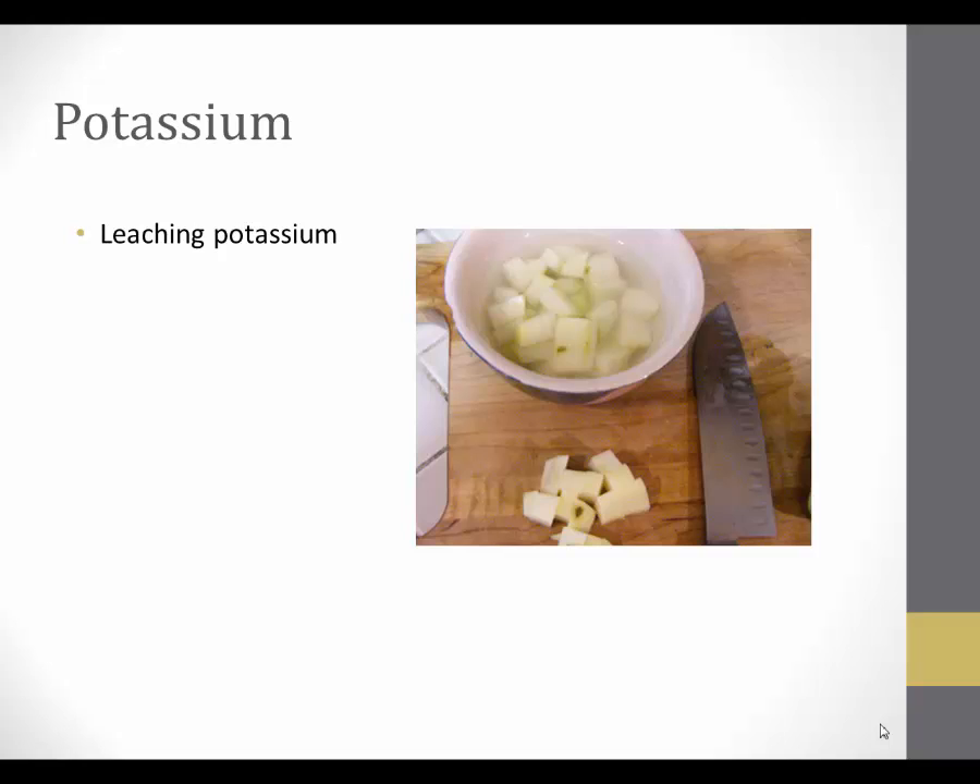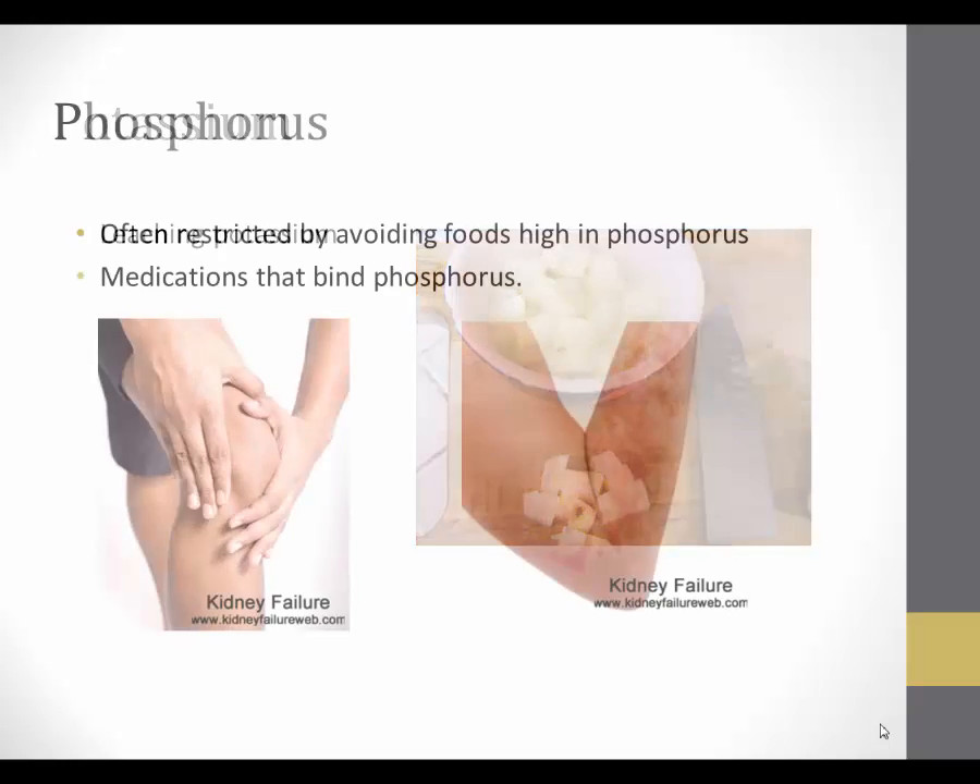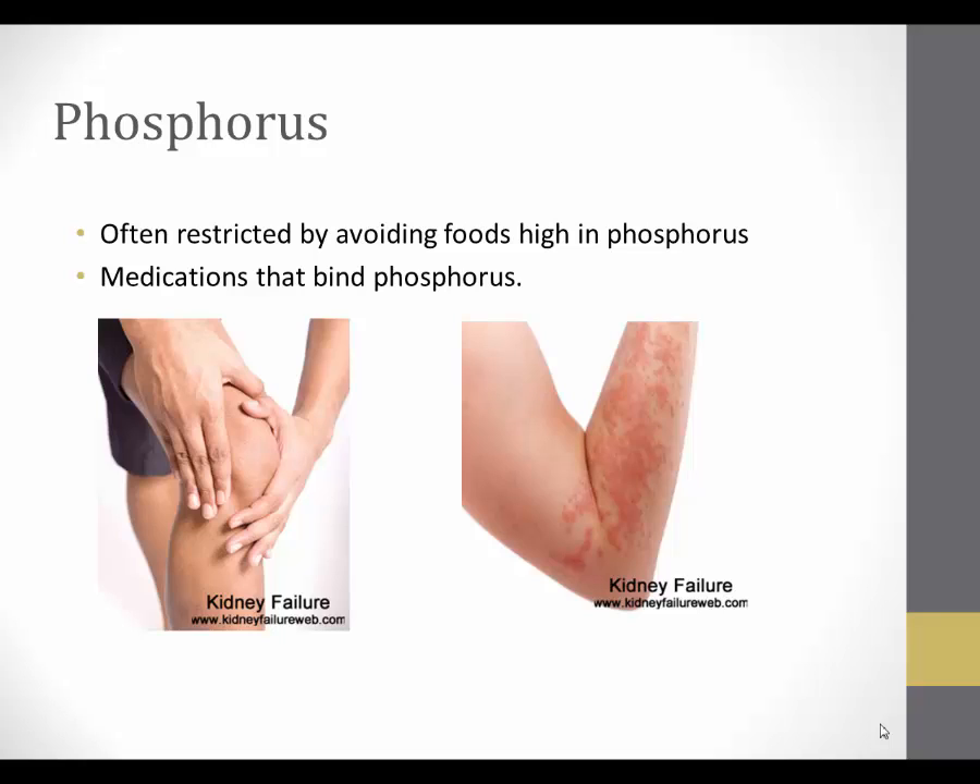With fruits, you can purchase canned fruit and drain the fluid, which will contain some of the leached potassium. Finally, we need to mention the mineral phosphorus. Phosphorus is another mineral that must be removed by the kidneys, so as kidney disease progresses, extra phosphorus may not be removed. Levels of phosphorus can increase in the body to dangerous levels, leading to low blood calcium, softening of the bones, and calcification of the heart, arteries, and joints.